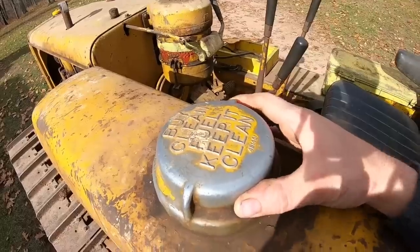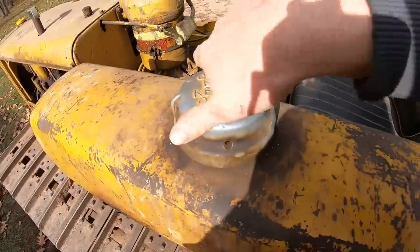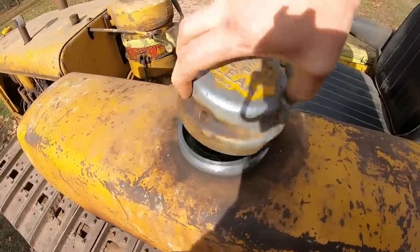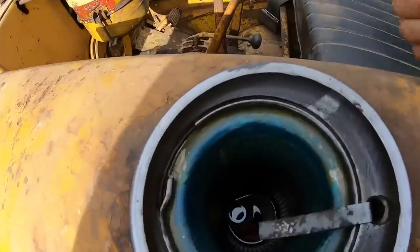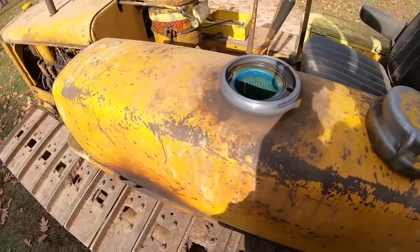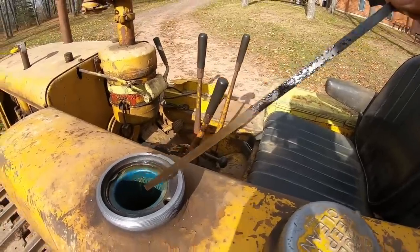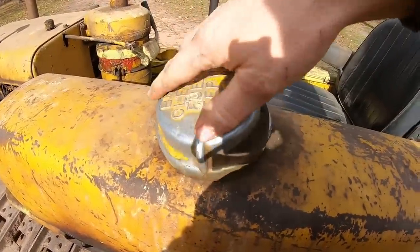The fender-mount tank still has the factory original fuel cap — 'buy clean fuel, keep it clean.' Looking inside: good gasket, nice and clean, still has the pre-strainer in there. The cap off somebody's fuel can is on the bottom. Dipstick's in place. It's a 20-gallon tank, looks like we're about nine gallons — plus half a tank of fuel in there.